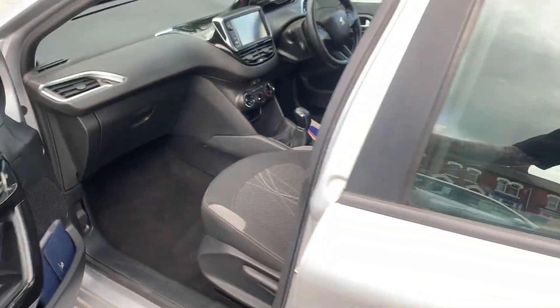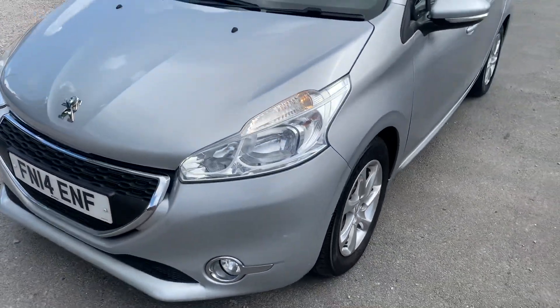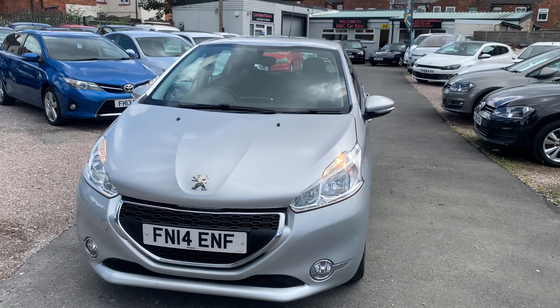Finance is available on our cars, T's and C's apply. We're based in Crewe in Cheshire, just around the corner from the train station or a 10-minute drive off the motorway. Any questions? Just give me a ring.